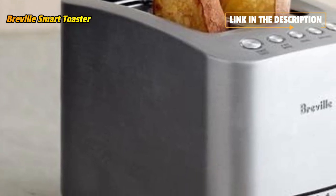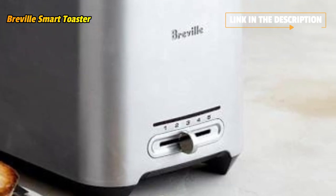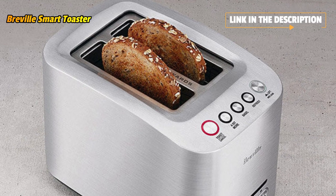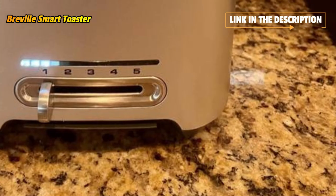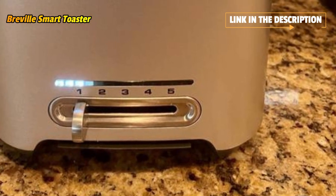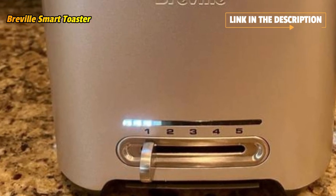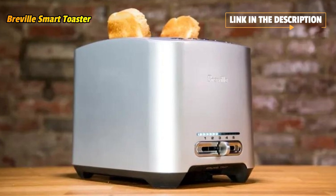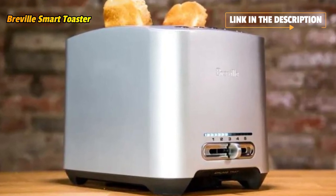The bagel function ensures even heat for even toasting, and you can unfreeze your favorites using the defrost setting. The toaster features a 2-slice capacity and has wider slots to meet the demands of larger artisanal bread, thick bagels, and dense pastries. The Breville Smart Toaster 2-Slice lets you toast to your ideal brownness level and monitor your progress with the LED indicator so you know how much longer the toasting cycle has left to run.